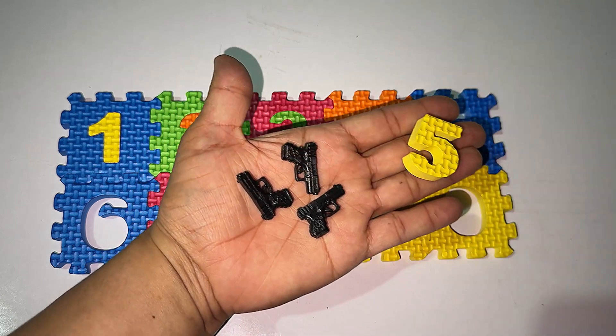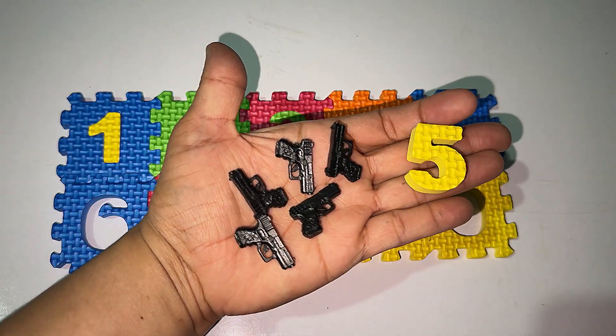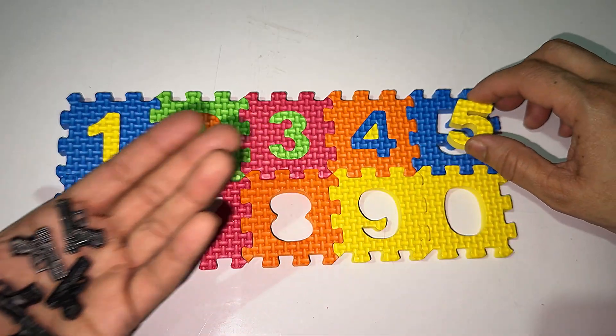After four, number five! One, two, three, four, five guns. After four it's the number five. Let's solve the puzzle.